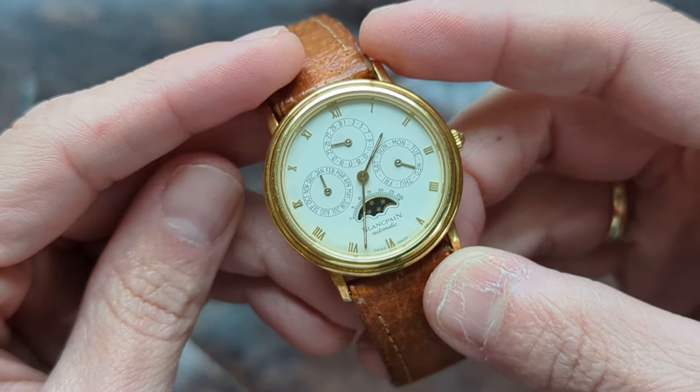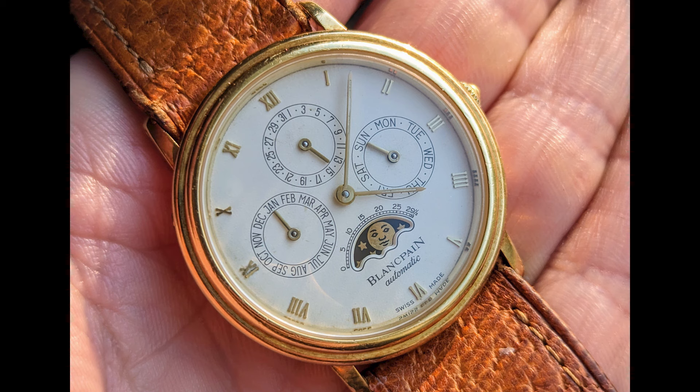This movement is the 5395 — 53 being the base caliber and 95 being the calendar module placed on top, also made by Frederick Piguet. Being a first generation, it doesn't have a leap year indicator, so from a technical standpoint you're giving up a little there. However, I think that actually lends itself to greater dial symmetry. The leap year indicator, while technically valuable, is very difficult to integrate cleanly into a dial layout from a design standpoint.